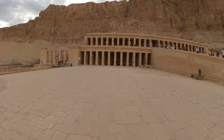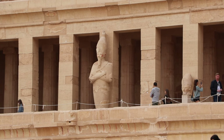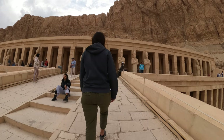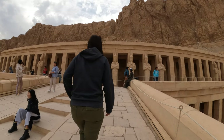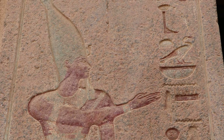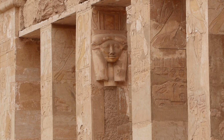Hatshepsut is one of the most awe-inspiring temples in all of Luxor. It's absolutely massive and stands alone underneath a giant mountain. The temple was built in honor of the second woman to ever be in power as a pharaoh in Egypt. This temple is located right between the Tombs of the Nobles and the Valley of the Kings, so all three can be easily combined in a day.